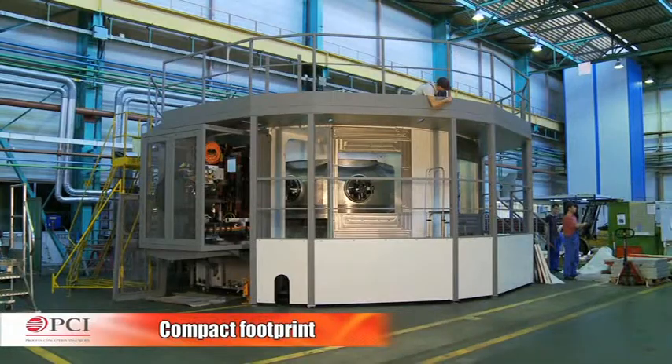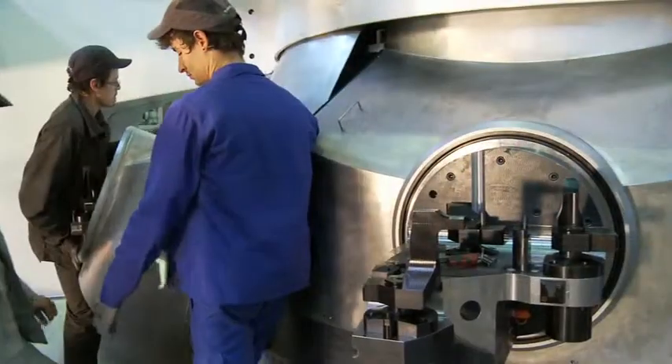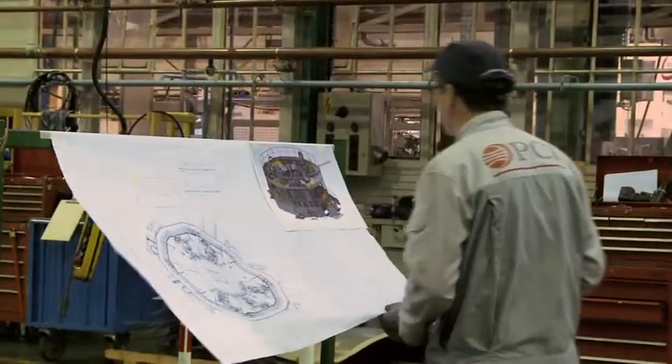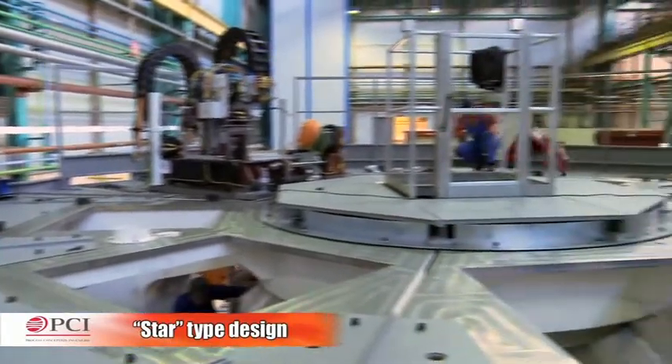Its footprint is three times smaller than a block type or linear transfer installation. Access for maintenance is facilitated by its star type design.